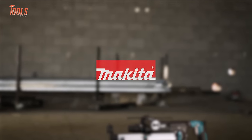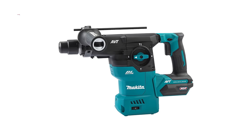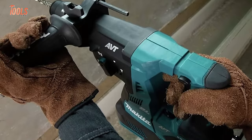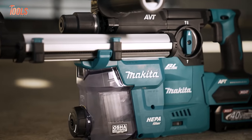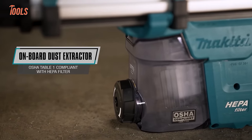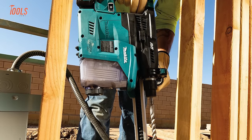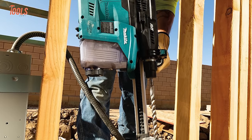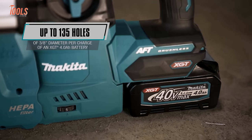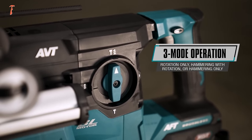Makita's brushless rotary hammer delivers corded performance without the cord. This heavyweight packs the punch pros need for drilling, chiseling, and chipping through concrete, brick, and more. Its advanced motor, lithium-ion battery, and innovative features beat pneumatic models on power and speed. Contractors can work in concrete dust thanks to the tool's sealed switch and bearings. With best-in-class speed, the 1-3/16-inch hammer uses AWS to silently sink long studs in a flash, and it fits Makita's full 40-volt system.